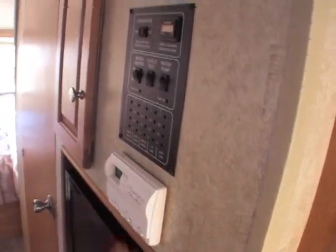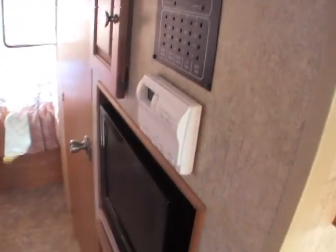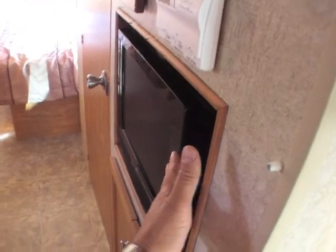You've got another control center over here for your slide-outs and different things on the unit — your air conditioning, your furnace, everything's over here. There's another TV and more storage down underneath for DVDs and things for the kids.